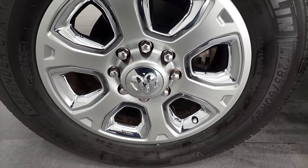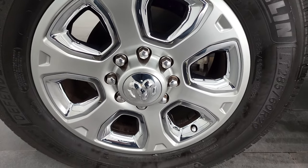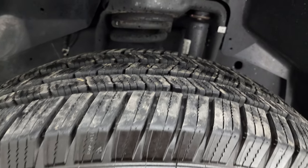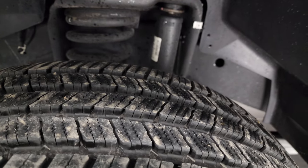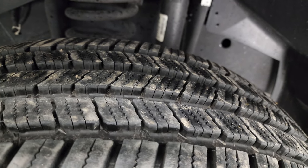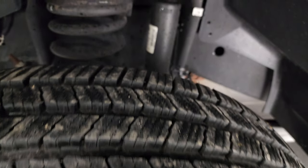This one has the 20-inch painted alloy rims with the chrome pockets, and it has Michelin Defender LTX tires. These are LT285-60R20s, and these tires are very new. I would say probably about 80 to 90% of the tread left on those tires.